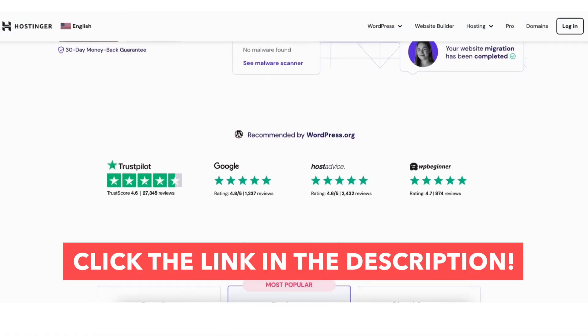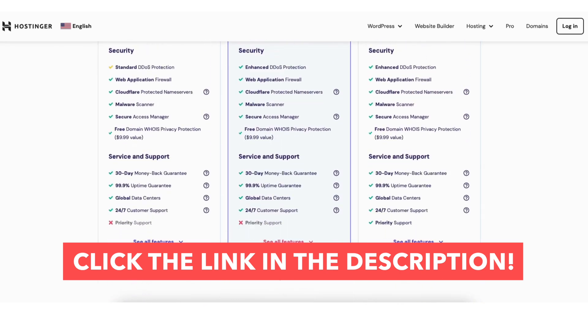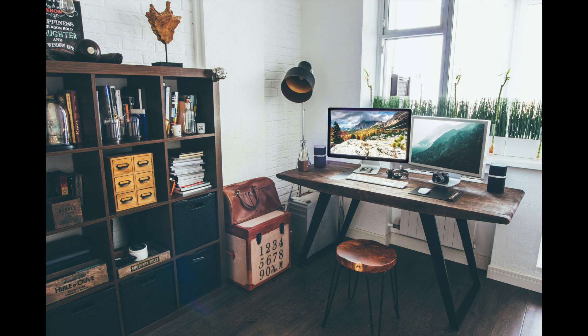That's all there is to it — that is my Hostinger tutorial on how to buy domain and hosting from Hostinger. Give this video a thumbs up and leave a comment letting us know if the tutorial was helpful, as the comments help improve our tutorials. Be sure to subscribe to our channel for more Hostinger hosting tutorial videos.